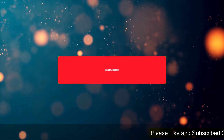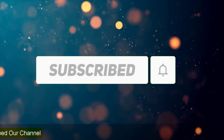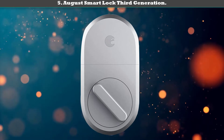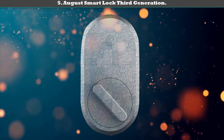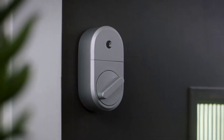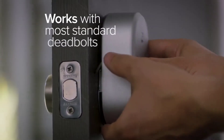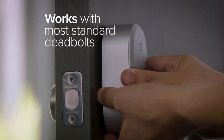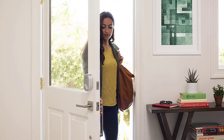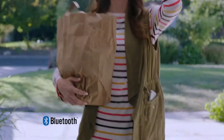Subscribe to our channel and get more info and real-time deals on your favorite products. Let's start. Number 5: August Smart Lock Third Generation. This latest iteration of the August Smart Lock has a lower cost than previous models and also boasts a new sleek industrial design. It fits over the interior side of your existing deadbolt and includes a traditional thumb turn to lock and unlock the door. The lock is slimmer and taller than previous models.